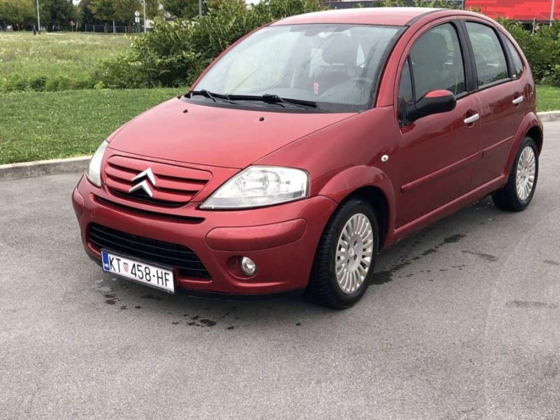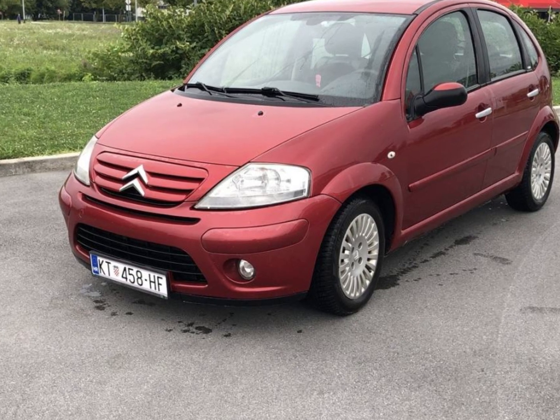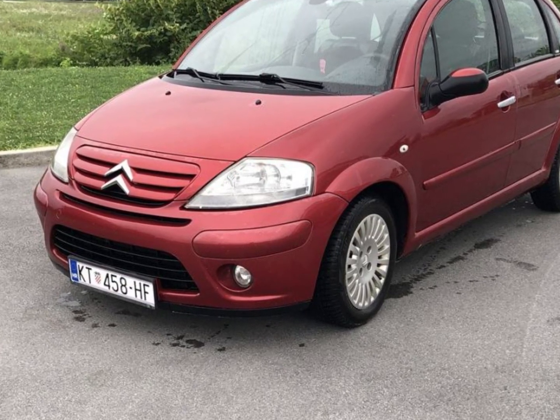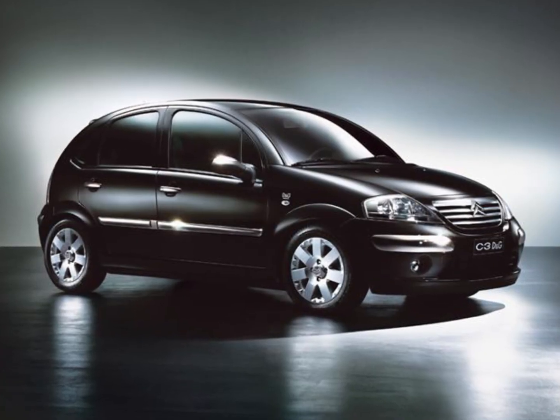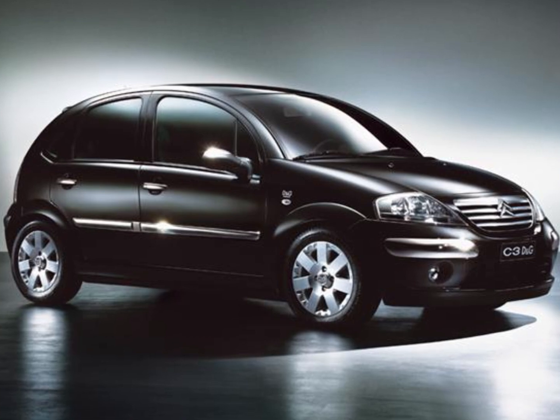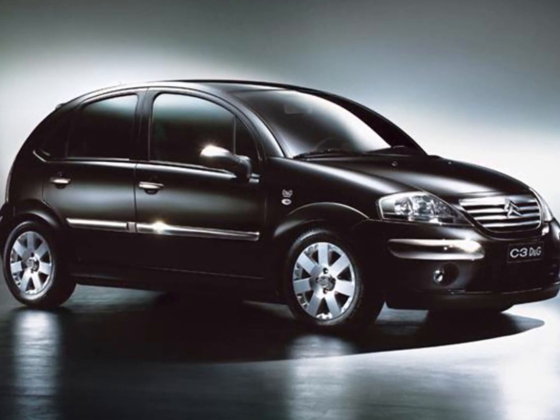The Citroën C3 is a small French hatchback that comes with a 1.4 and 1.6-liter engine. It's another small car that's good for European streets. In fact, sometimes they cost even less than 2,000 euros, so it's definitely a bargain.